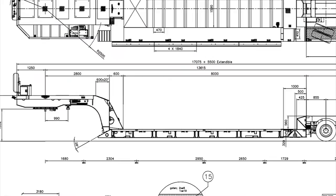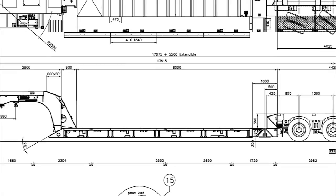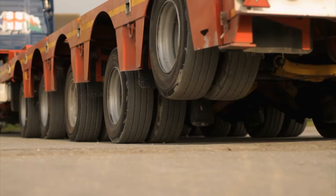We also have a range of low loaders as low as 300mm from the floor, which enables people to put tall loads on and also travel into Europe where the bridges are four metres high. Normally they wouldn't be able to do that unless the trailer was as low as that. These trailers have hydraulic neck, hydraulic suspension, and hydraulic steering, which gives them great flexibility.